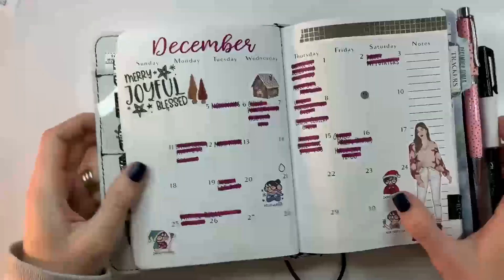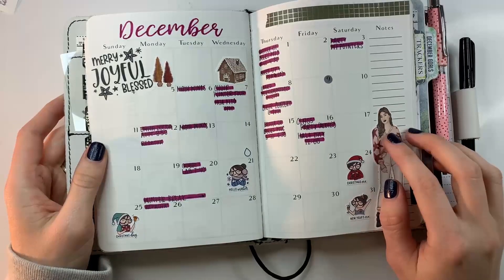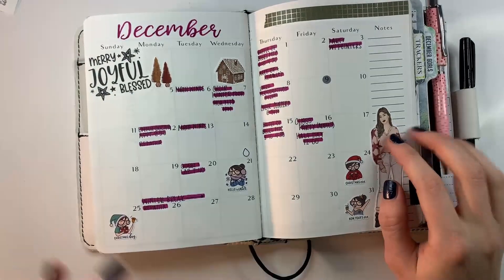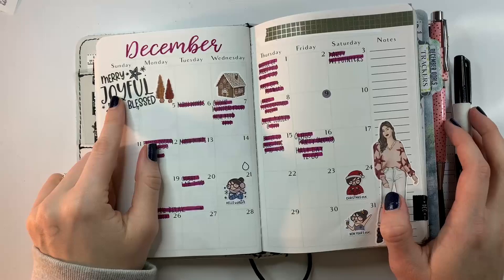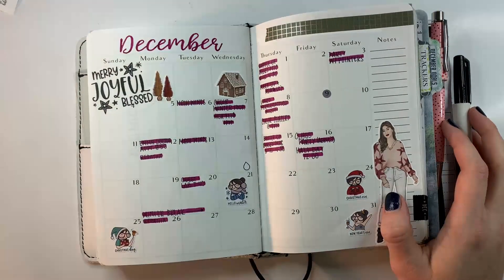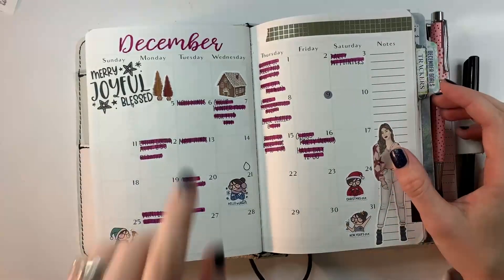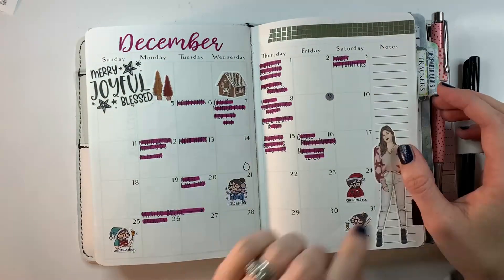For December I used Christmas Chic from my shop, The Deco. This is one of the Christmas quotes from my shop as well. I have Tombows, and I think this washi was actually from the Primrose Corner.